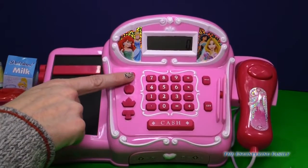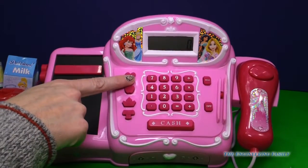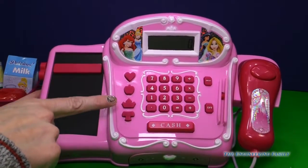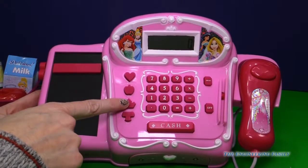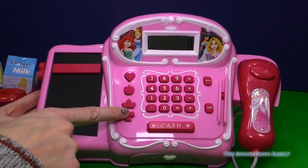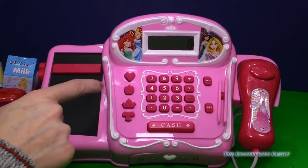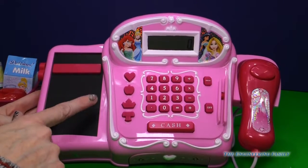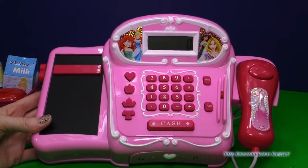Up here, that heart is beauty. Our apple is food. Our tiara or crown is fashion. And then this super pretty bow down here is toys. So we have four buttons that we can choose when we are checking out with our royal cash register.